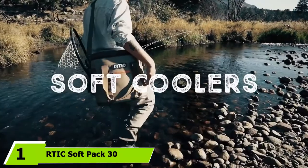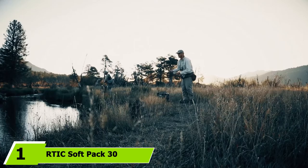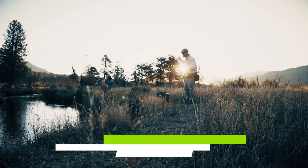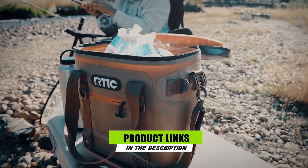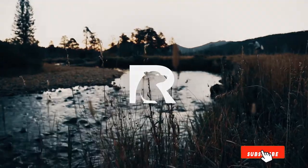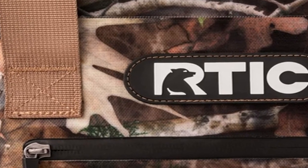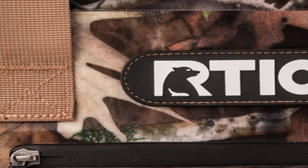At the first position of our list we have the RTIC Soft Pack 30. The RTIC Soft Pack 30 is a serious soft-sided cooler at a price that's a fraction of the cost of comparable products from industry standard bearer Yeti. The Soft Pack 30 is named what it is because it can hold 30 12-ounce cans.